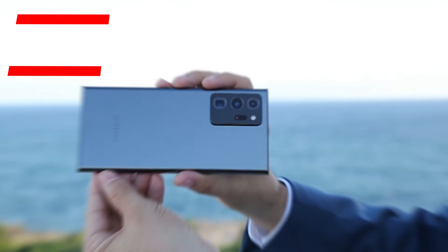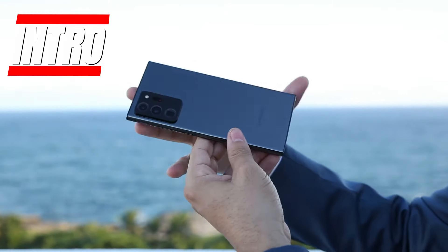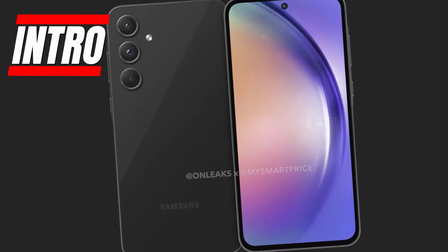The smartphone arena is about to get shaken up. Samsung is gearing up to release an absolute beast of a phone that delivers flagship-level performance on a budget. Introducing the Galaxy A55 5G.